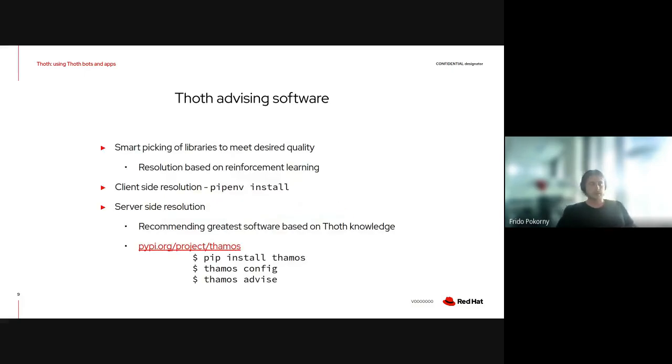The main thing we do is advise on which software should be used and how it should be configured. One of the components that computes these advices is called the Advisor, and it's basically a resolver that knows how to resolve software fitting certain criteria. The mechanism behind this resolver is based on reinforcement learning. It takes into account characteristics of your hardware, the intention with the application, and we also do static source code analysis on the client side — so if you are training neural networks, we know which layers you use and can provide better recommendations.